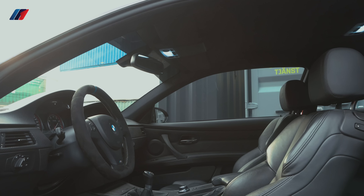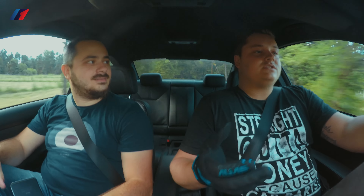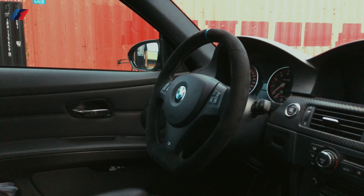It looks almost brand new. I've had it for like two years now. That's awesome — that's why you wear the gloves. And also when you have the Alcantara wheel and don't use gloves, you don't have as good a grip. So it's better in two ways to have the gloves.